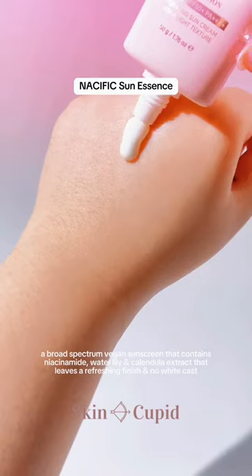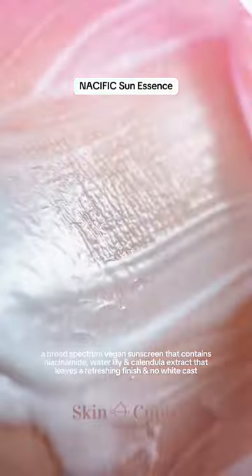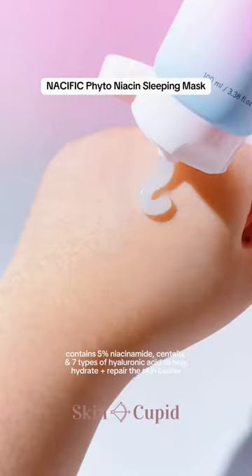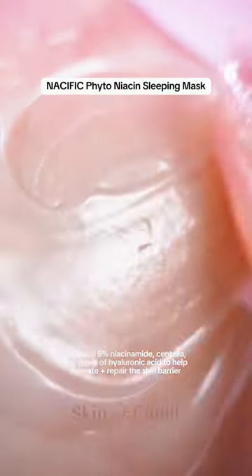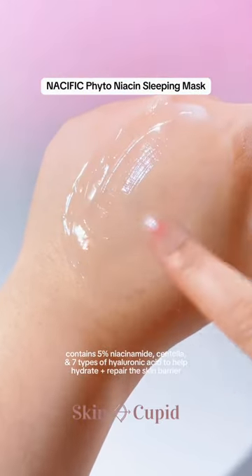Can't forget about sunscreen in the morning. This leaves no white cast and leaves a gorgeous, glowy finish. And at night, their sleeping mask is amazing at not only giving intense hydration, but most importantly, repairs the skin barrier so when you wake up, you get that really glowy complexion.